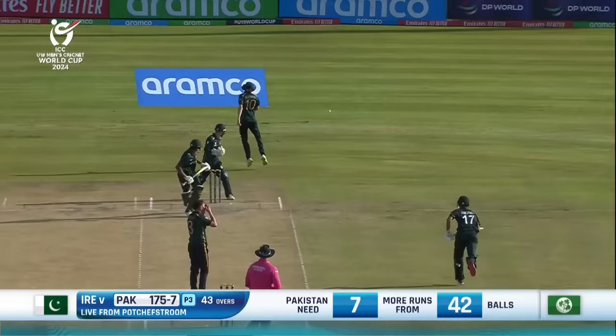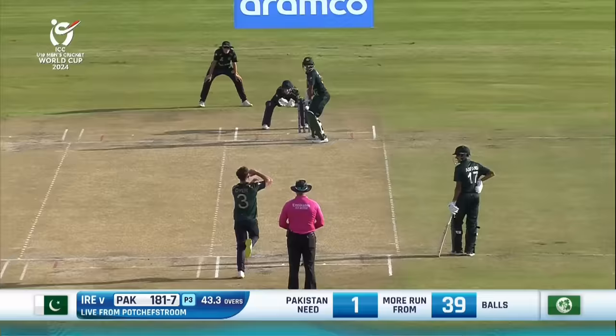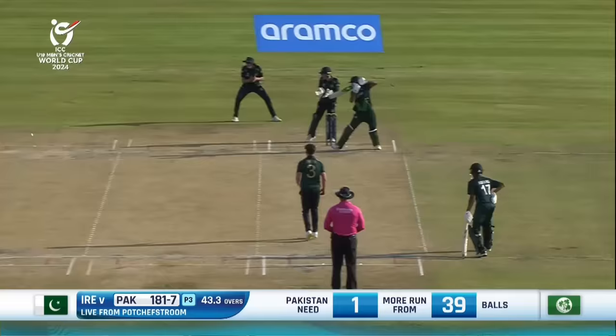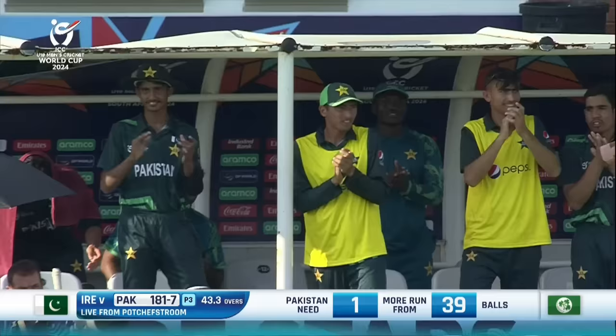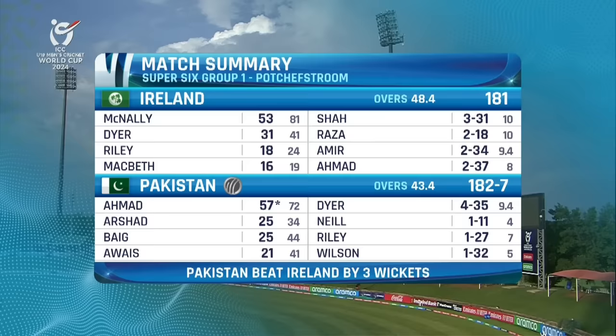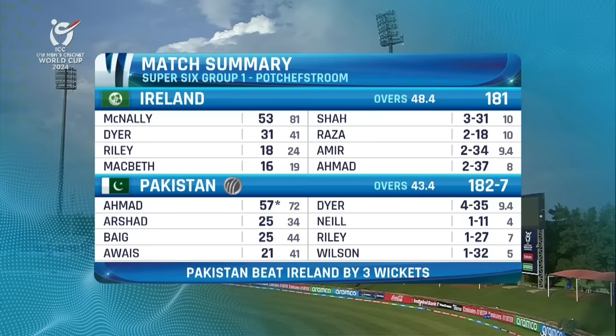He's got the lap out — what a shot. Another lap. We saw a reverse sweep last over, and this one wonderfully executed. That's a vital boundary. Just a push and no run — is there? There's overthrows, and that's going to be the game. Pakistan have done it, getting over the line with seven wickets down. They've done the job and they're still unbeaten in this tournament. Ireland posting 181.